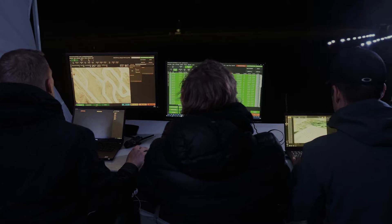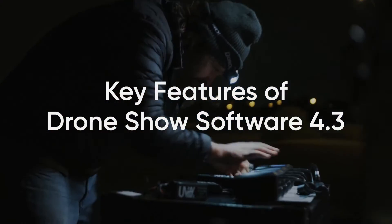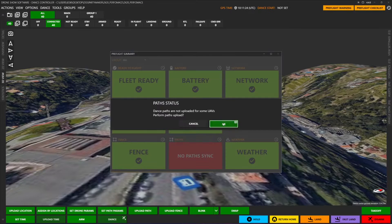Listening to our worldwide community members and constantly innovating, we bring advanced features to increase work efficiency for drone experts everywhere. The new Pre-Flight Summary window offers a comprehensive overview of your drone fleet status at a glance.